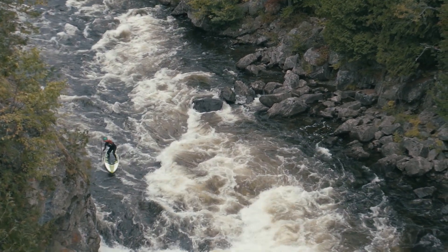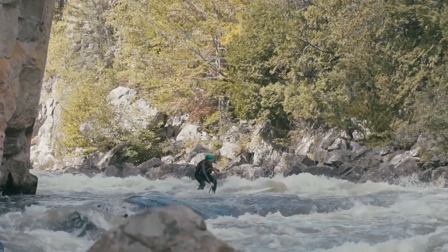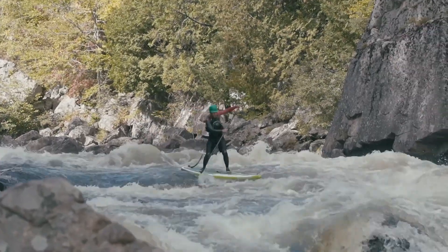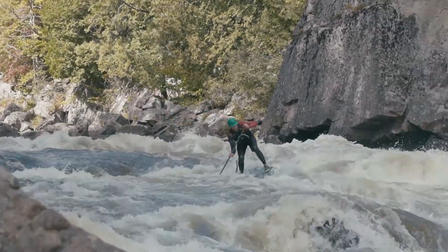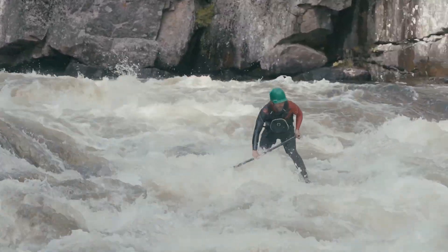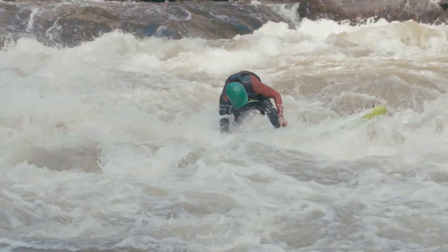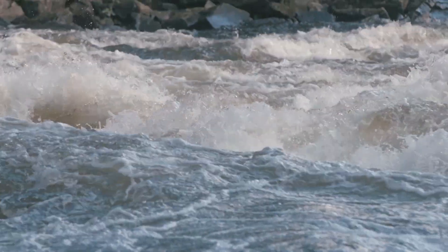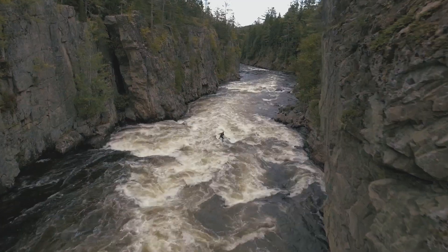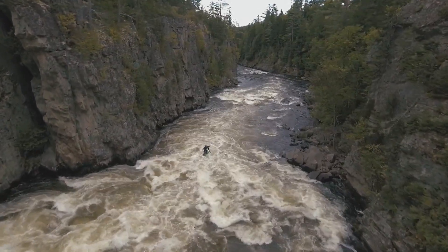I knew nobody had ever paddleboarded successfully through Exterminator. My goal was to just get through Exterminator and stay on the board. It was exceptionally challenging because Exterminator is this big hole — it just crashes right over your head as you hit it. And even after staying on the board and getting through Exterminator, it's not over. I have the rest of Ripagenus Gorge to get down.